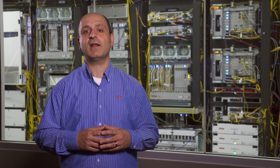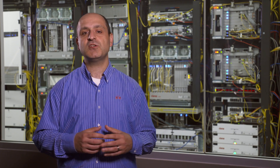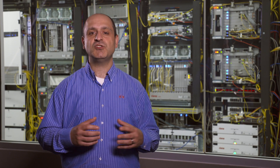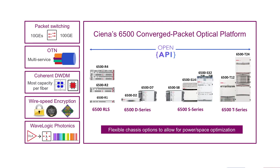Siena's 6500 platform is architected to address these challenges head-on by incorporating open APIs, flexible capacity, and operational simplicity needed to meet the changing customer expectations and traffic requirements. The 6500 integrates packet, OTN, and flexible WaveLogic photonic systems in a single platform, as well as across multiple shelf configurations to help streamline operations and optimize footprint, power, and capacity to meet site requirements.